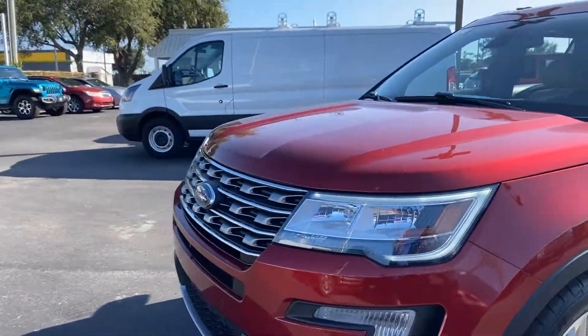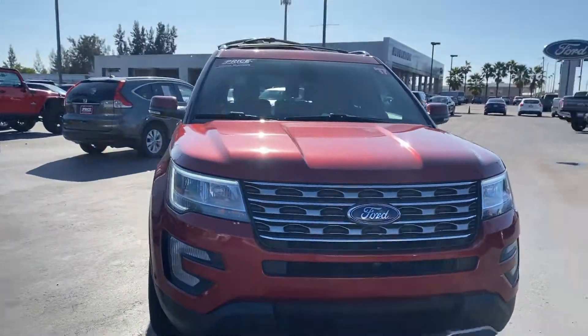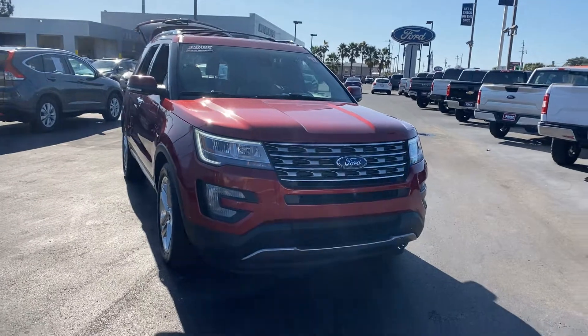Like all pre-owned vehicles at AutoNation Ford Bradenton, it has a five day, 250 mile money back guarantee.